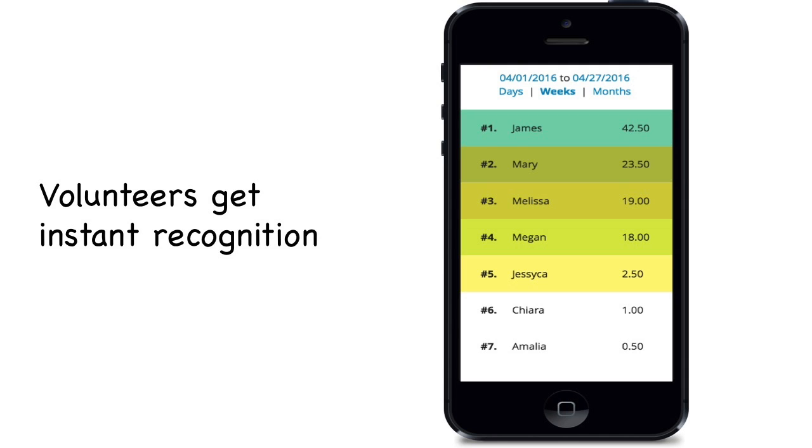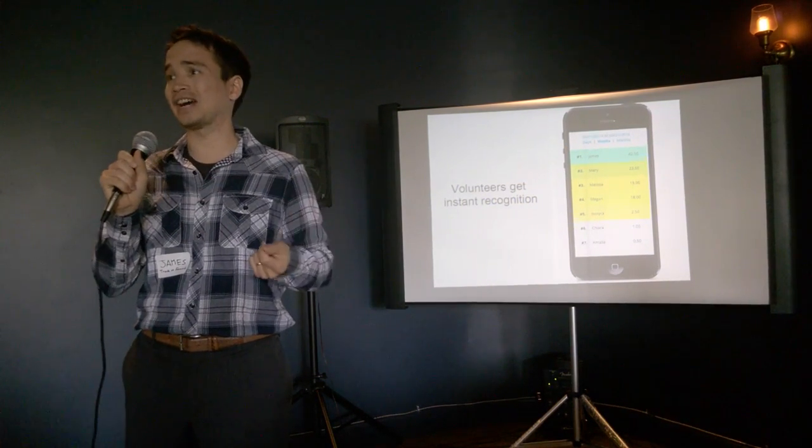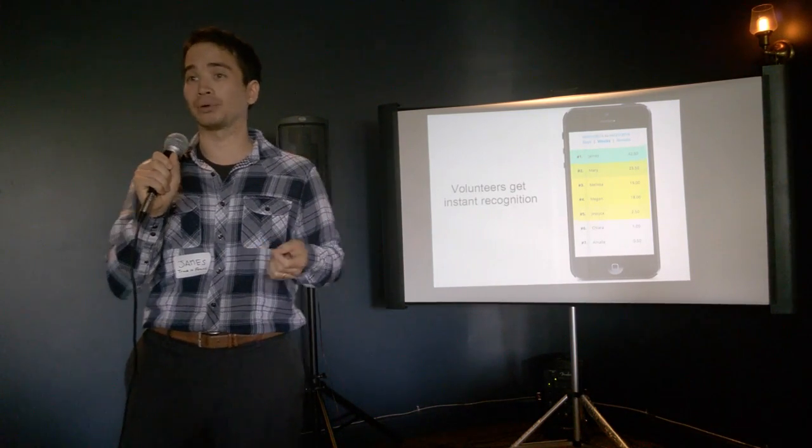Traditionally, volunteer organizations reward their volunteers once a year at some kind of big dinner or gala. However, with Track It Forward, they can see at any time who is the best volunteer in the last week, the last month, or the last year.